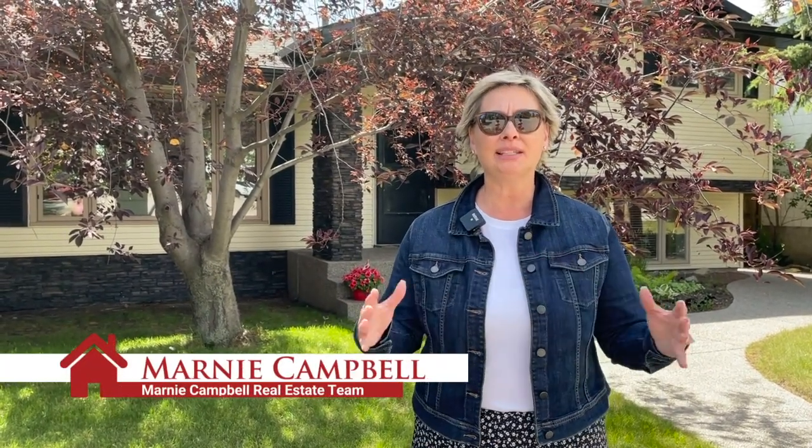Welcome to 4411 Dalgette Hill in the amazing community of Dalhousie. This four-level split home behind me has an amazing renovated kitchen.